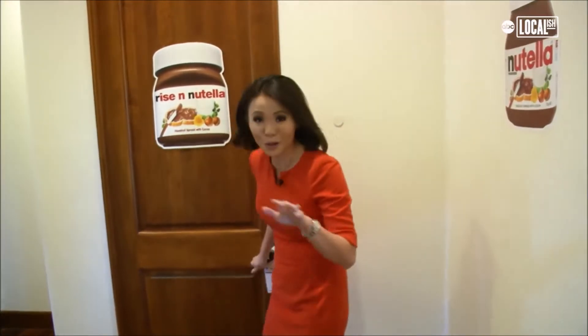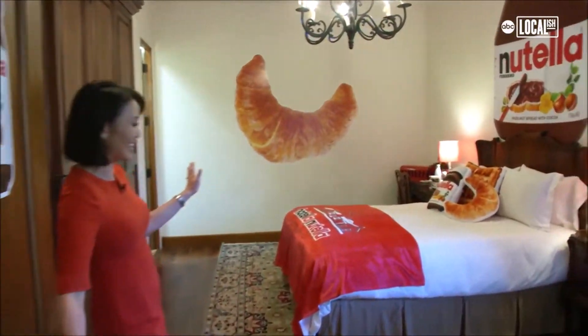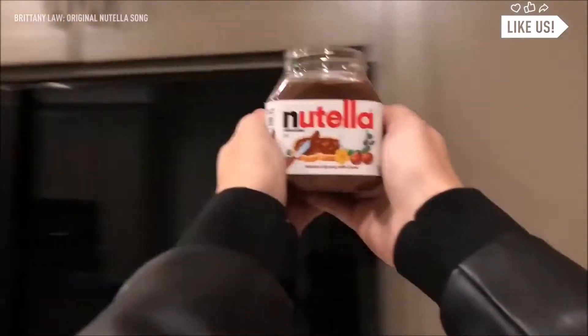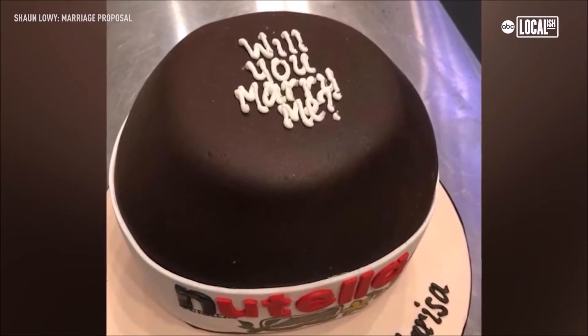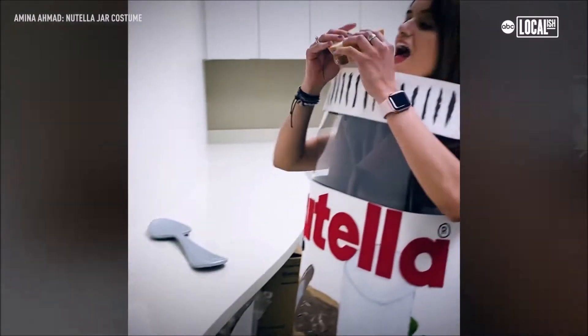Only Nutella super fans can stay at this hotel, so people from all over the U.S. submitted their video entries for the chance at staying here. We announced that lucky guests would need to prove how much they love Nutella by submitting great videos. We chose three fans that really showed passion and creativity, and we wanted to thank them with a once-in-a-lifetime experience.